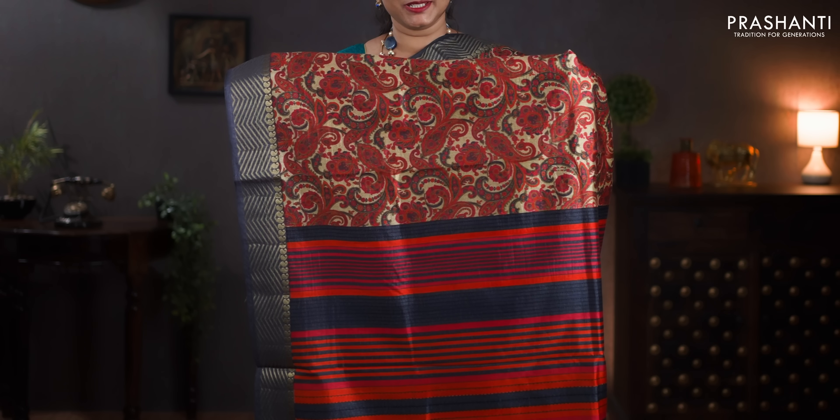Beige with pink and grey — zigzag zari woven borders along with small zari paisleys running on either sides. All over floral prints. Lined pallu with prints. A contrast printed blouse in grey. Priced at 890.